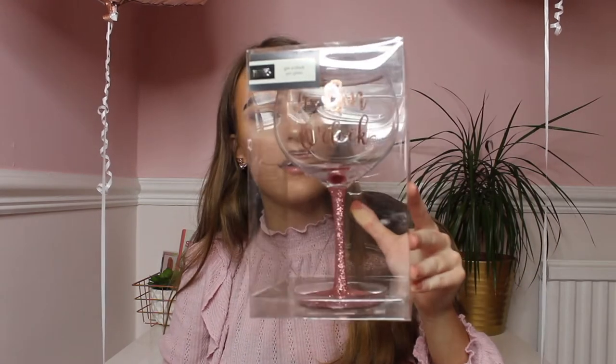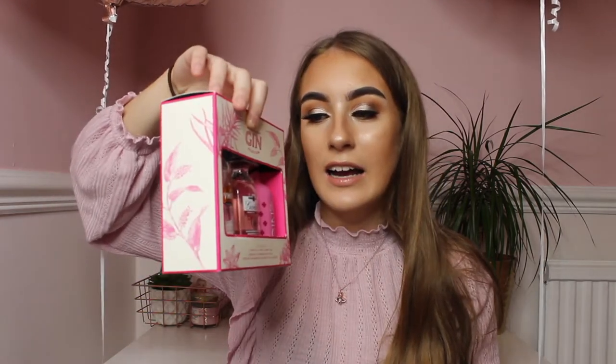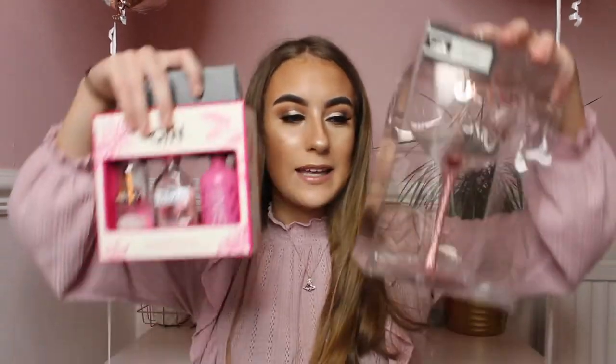From my three cousins I got a gin glass that says 'It's Gin O'Clock' with sparkly pink on it — they know me too well! I also got another gin set, and a MAC voucher which I used to order a new MAC foundation in shade M4. I've never tried MAC foundation before — I've only had two lipsticks from MAC — but I thought, why not try a new foundation? Thank you Sophie, Jack and Ellie!